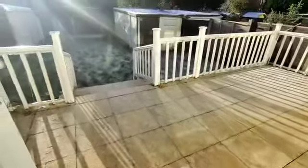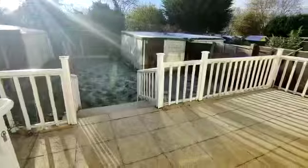And outside, we have a lovely rear garden, patio, lawn area, and useful storage.